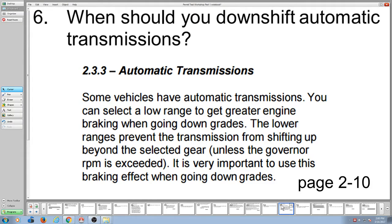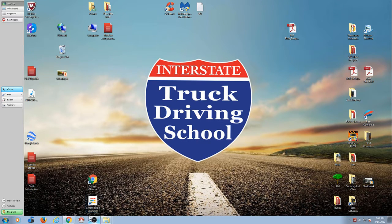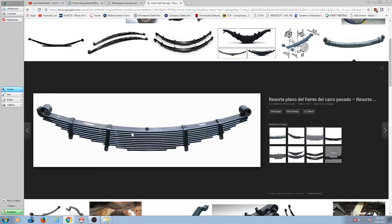According to the manual, you're going to downshift before starting down a grade. Retarders keep you from skidding when the road is slippery — true or false? False. So first of all, what's a retarder? Let me look at what the manual says about retarder here real quick. I'll go back to the manual and do a search.